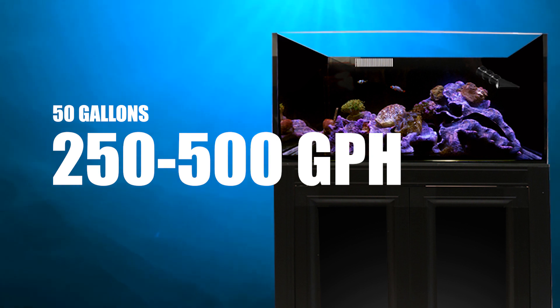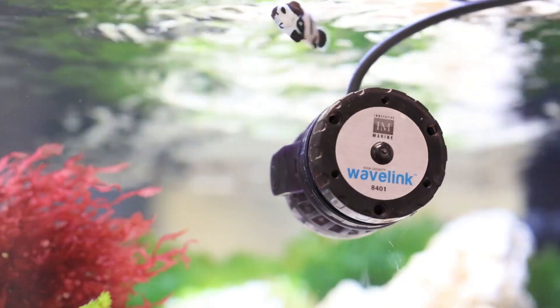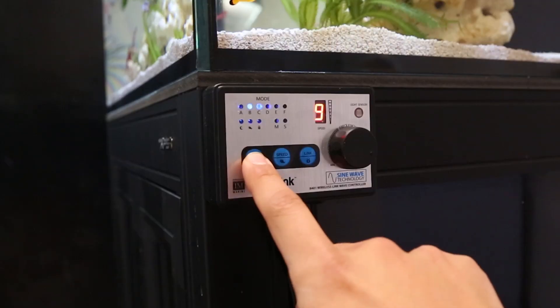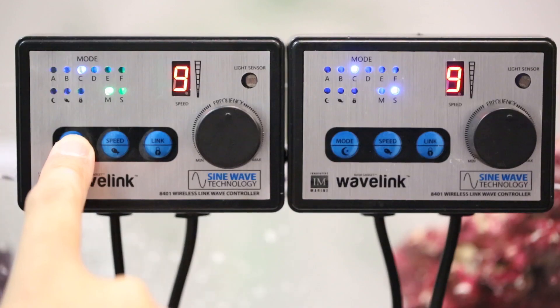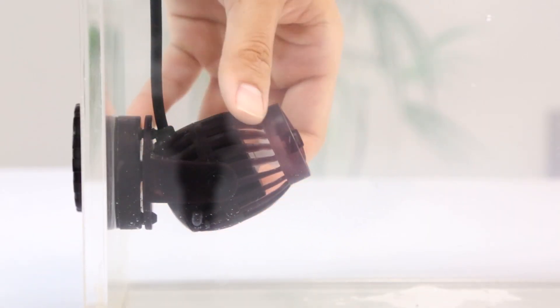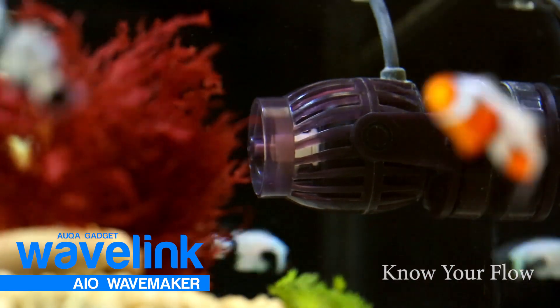No bigger than an egg and utilizing the latest in sine wave technology, the Wavelink by Innovative Marine is a DC-powered, controllable, and energy-efficient wave maker. It gives you the flexibility to change wave patterns on the fly without needing computers, apps, or purchasing additional modules. The Wavelink by Innovative Marine — know your flow.